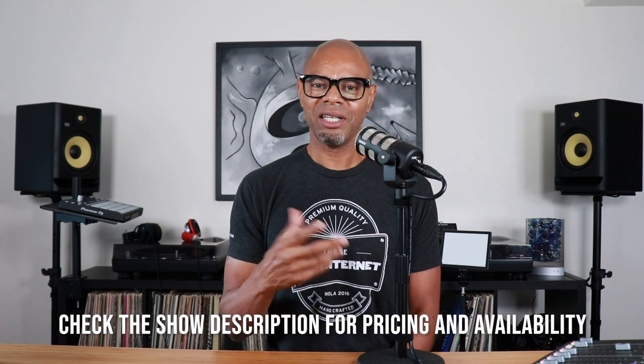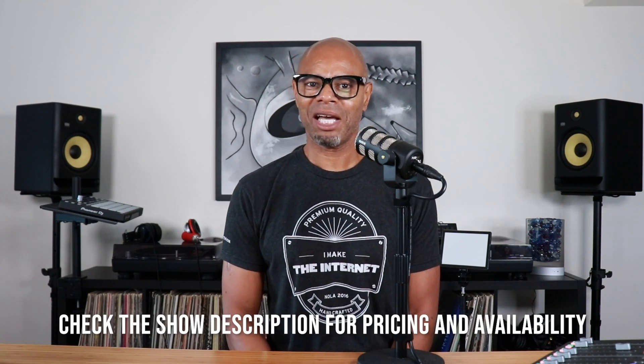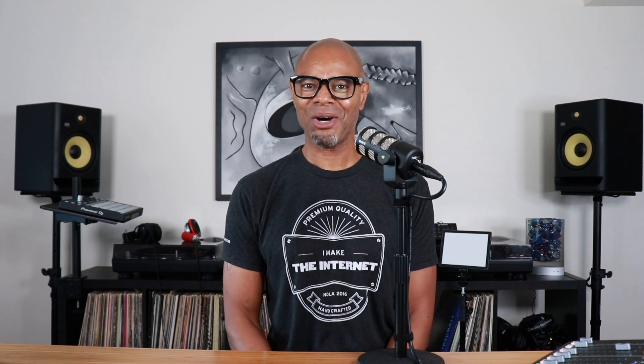There you have it — the KRK Rokit 7 G4s. These are pretty impressive. Like I said, they fit right in between the 5 and the 8s, and they sound awesome. I think I may want to keep these — they're pretty awesome. So there you have it: the KRK Rokit 7 G4s. Thanks for watching.